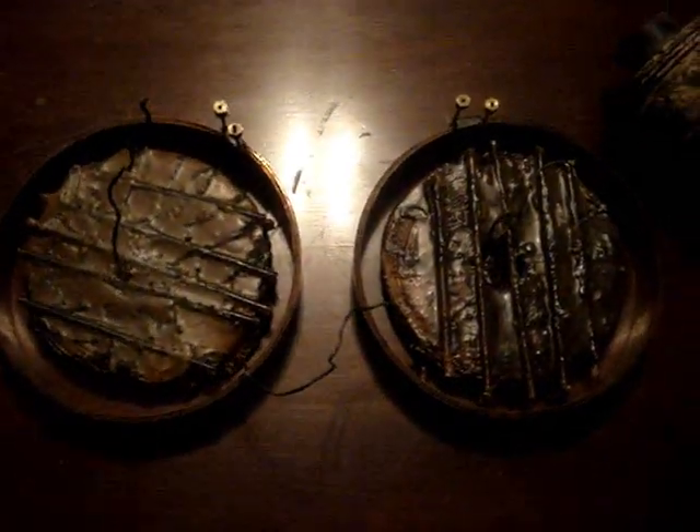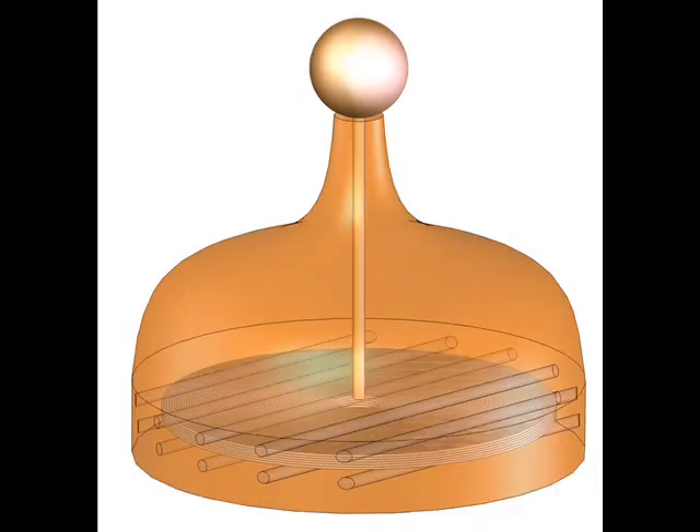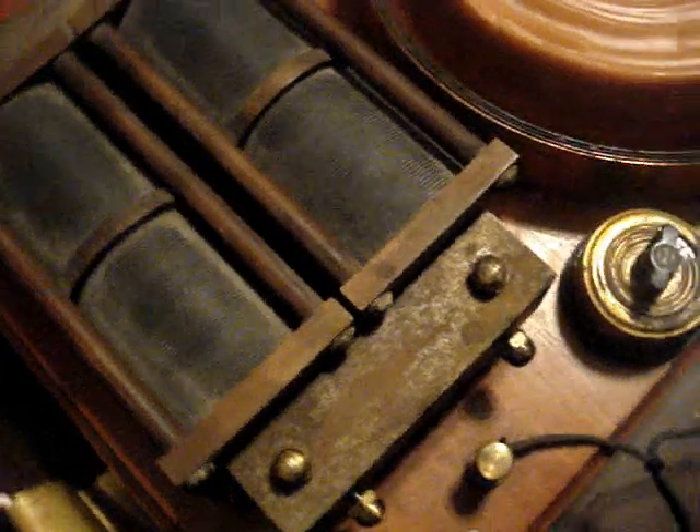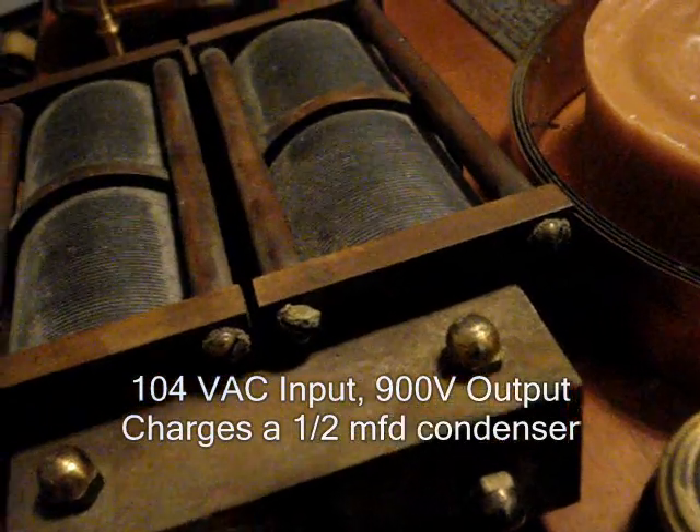The Kinraid coil contained only two secondary coils, connected in series with each other, and two concentric primaries, also connected in series. This allowed the highest potential to be in an area of least resistance. The power transformer used in the Kinraid coil is extremely unique — it's the lowest voltage of any commercial Tesla coil ever made. The primary was 104 volts, wound in two sections, and the secondary, also wound in two sections, provided only 900 volts to charge the capacitor. The transformer is one of the first AC transformers ever made or mass-produced, with a core of fine iron wires, identical to an induction coil.